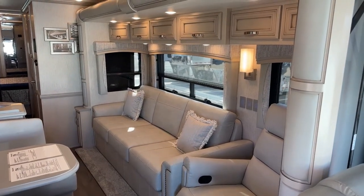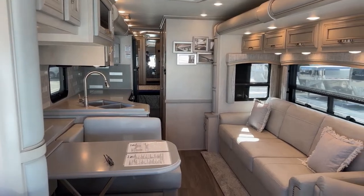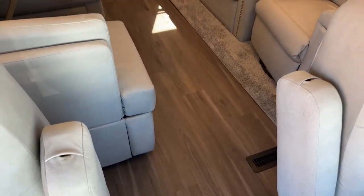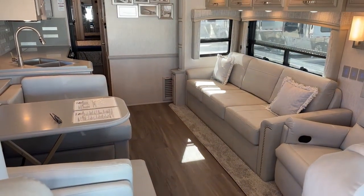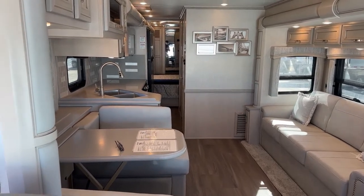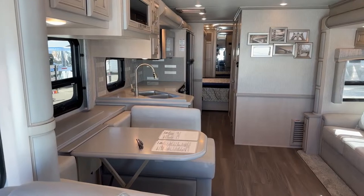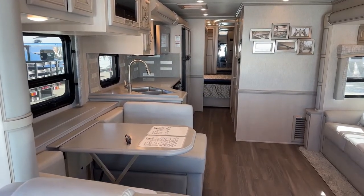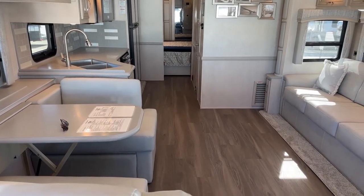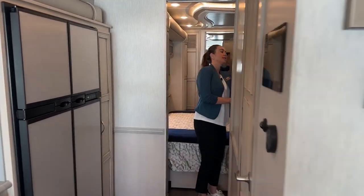We have our glacier glazed maple hardwood cabinets — the glazed maple flat designer cabinets with soft close cabinet doors. We also have an upgraded vinyl plank tile-looking floor, which is a nice upgrade. That's our first slide, and we have a total of four slides on this floor plan. The furnace in here is propane ducted heat at 35,000 BTUs. Now we'll get the last two slides here in the rear bedroom.